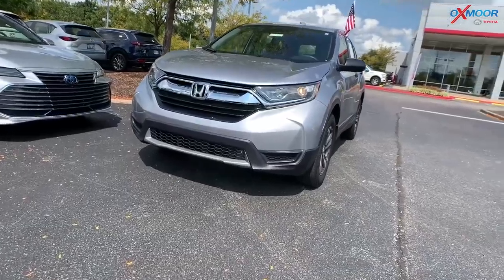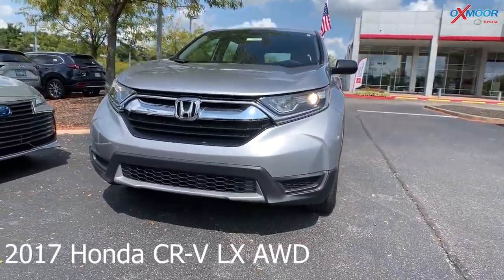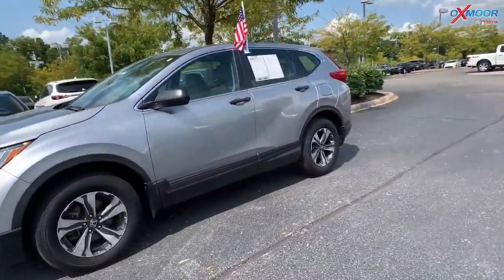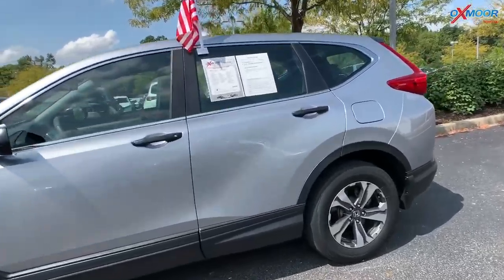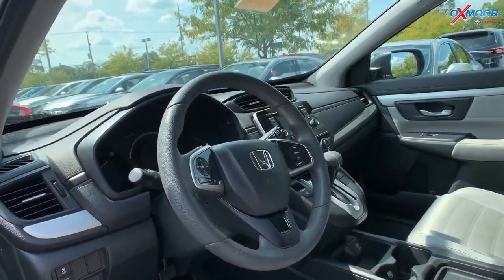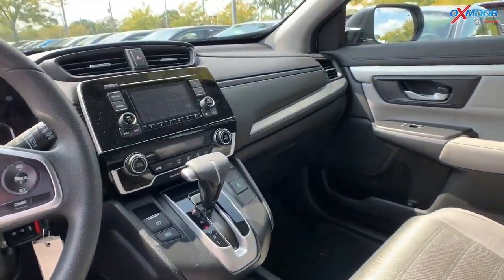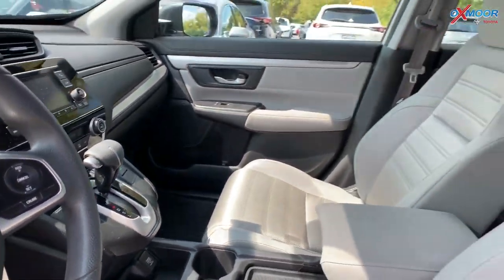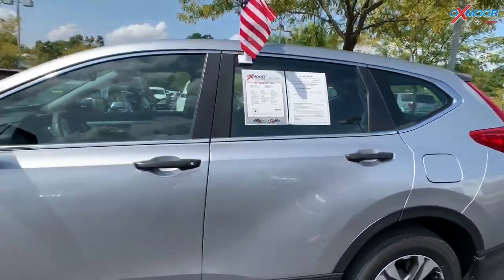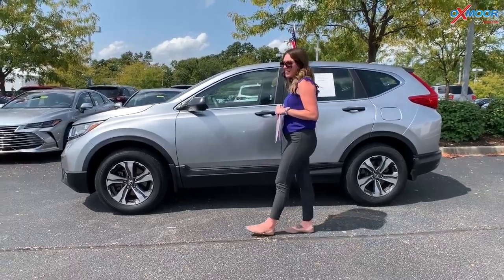Now for our third, this is a 2017 Honda CR-V LX. This is all-wheel drive. That exterior color is in a gray. The vehicle has Bluetooth and a backup camera. This vehicle also has a clean Carfax with one previous owner. That interior is in a gray. The mileage is 35,151 and the price is $19,500. This vehicle is priced at 94% of the market rate.